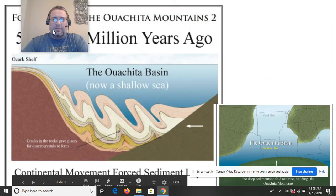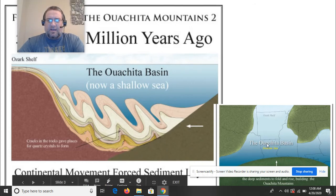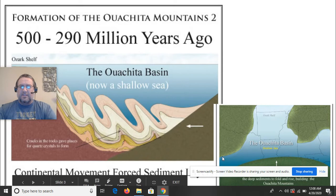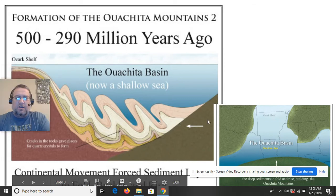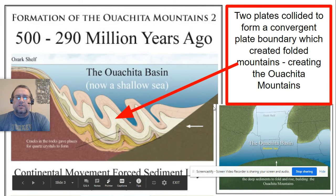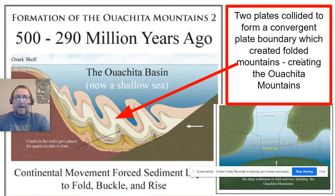With these folded mountains forming, we start to see a shallow sea forming across the region. The really deep ocean is starting to change as the plates crash and smash together. We can start to see the layers being folded and pushed. We also get some cracks, and in these cracks the rocks gave places for quartz crystals to form — basically these cracks allowed igneous material to flow in, forming many of our crystals, especially quartz formations in the area.